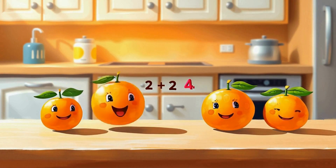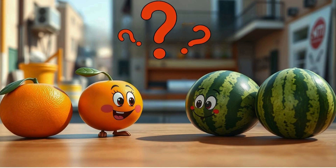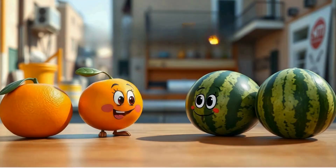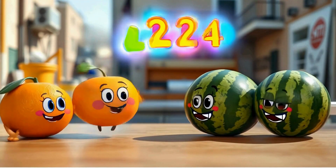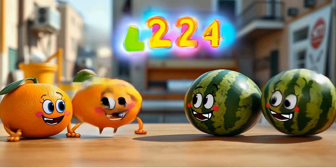There are two oranges on one side of the kitchen table. On the other side of the kitchen table, there are two watermelons. How many oranges and watermelons are on the table? That's right, two oranges plus two watermelons equals four. Two and two make four.